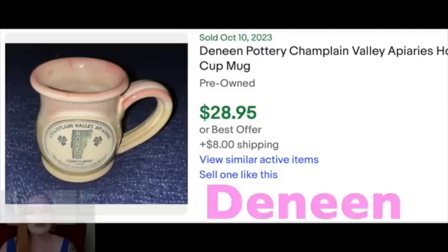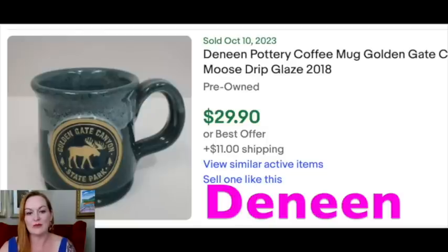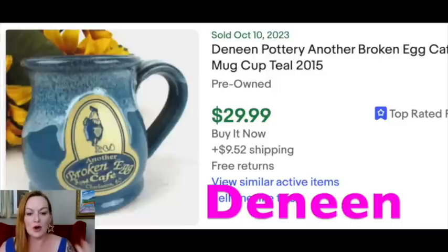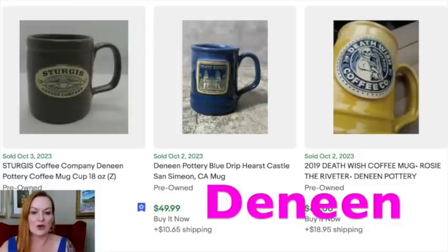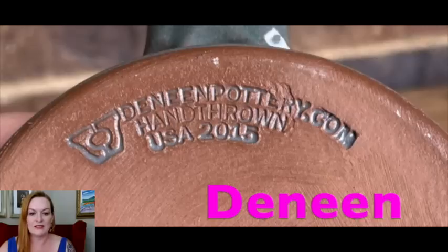Starting off with our over-$20 mugs is a brand called Deneen. Deneen is a coffee mug brand that looks like a pottery-type, handcrafted mug. There are lots of different varieties — it looks like they partner with different parks and organizations to create mugs for their brands. So if you see Deneen, flip it over on the bottom and it looks something like this: 'Deneen Pottery.'